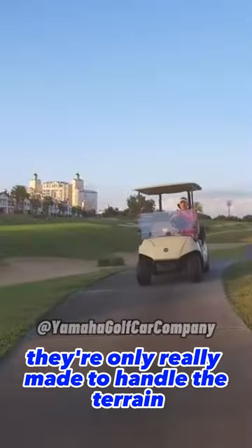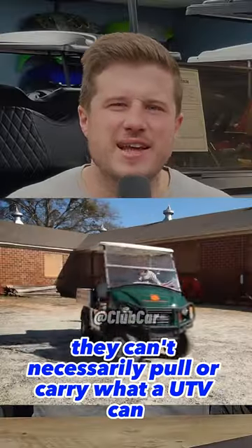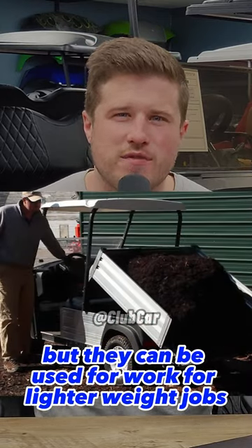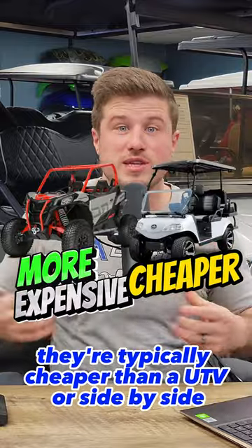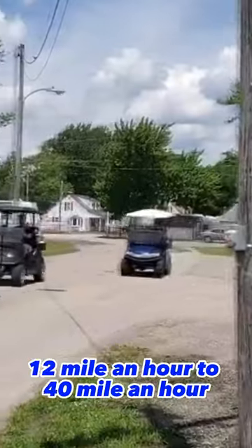They're only really made to handle the terrain of a road or a golf course. They run very quietly. They can't necessarily pull or carry what a UTV can, but they can be used for work for lighter weight jobs. They're typically cheaper than a UTV or side-by-side. They can have crazy torque, and the top speed can range from 12 miles an hour to 40 miles an hour, depending on the model.